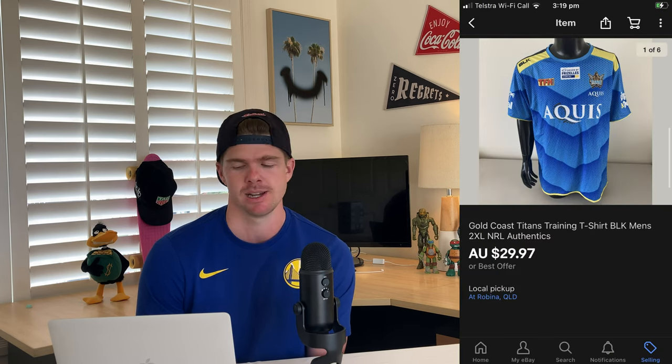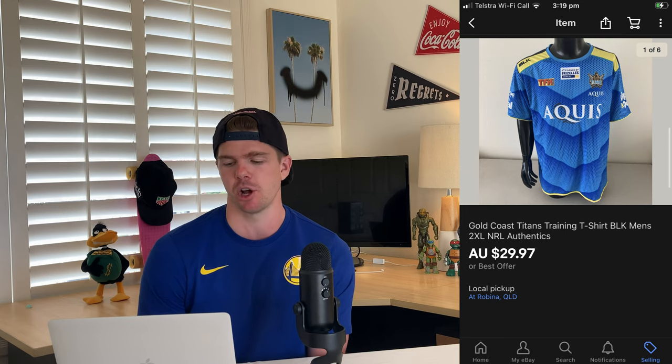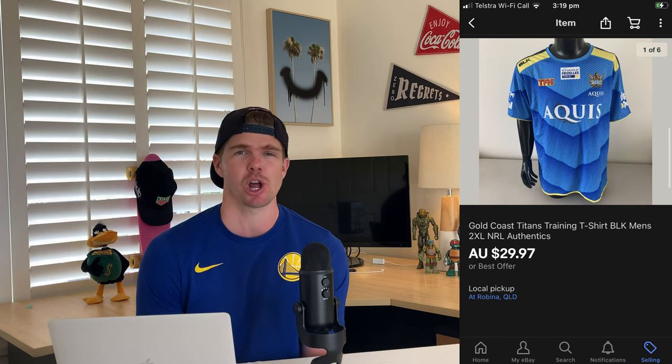Entertainment units continue to sell on a weekly basis for me. If you want to get into furniture flipping, I highly encourage you to look at these. This next item was from a rainy trip to the thrift — I picked it up for just five dollars knowing it would sell for good money. It ended up being a Gold Coast Titans NRL training top, sold on eBay for 29 dollars 97 cents on local pickup. After fees, I made 21 dollars 08 cents profit on it.